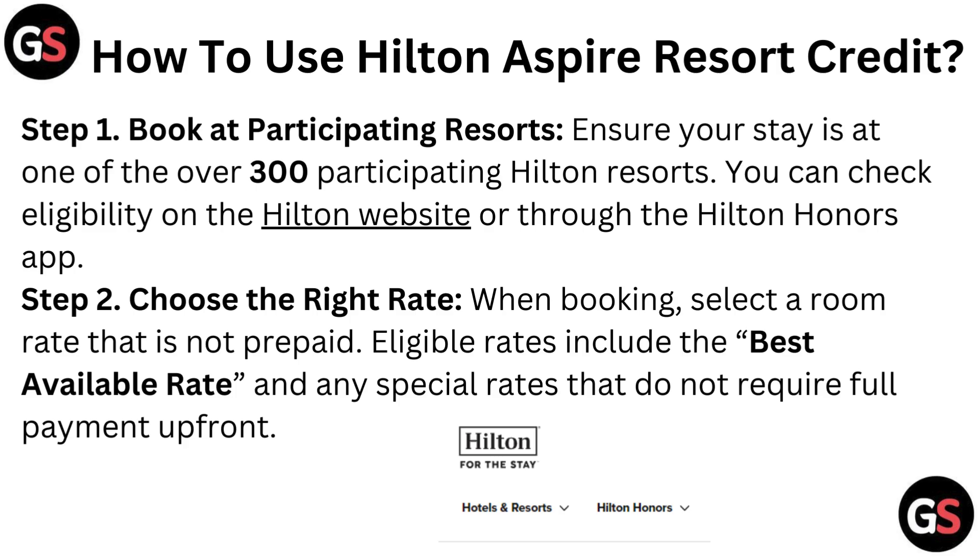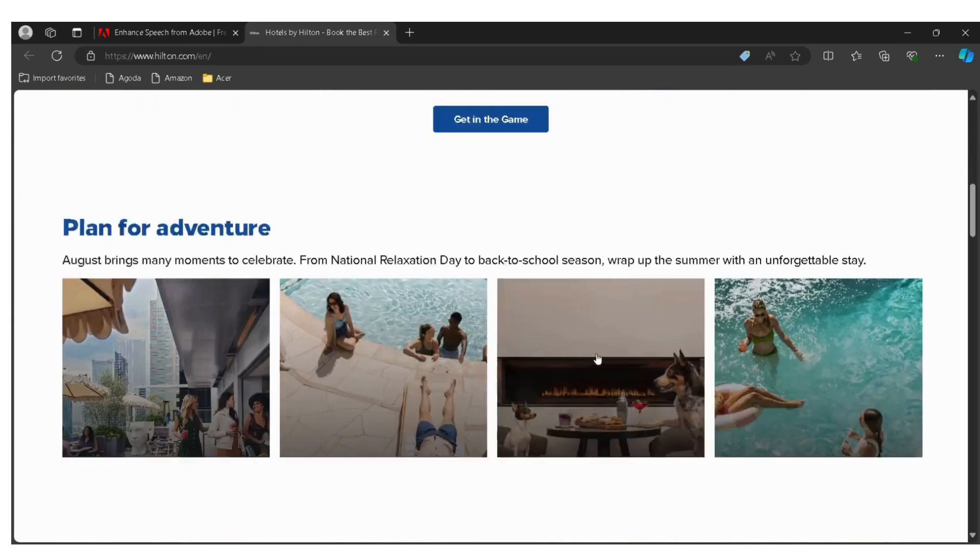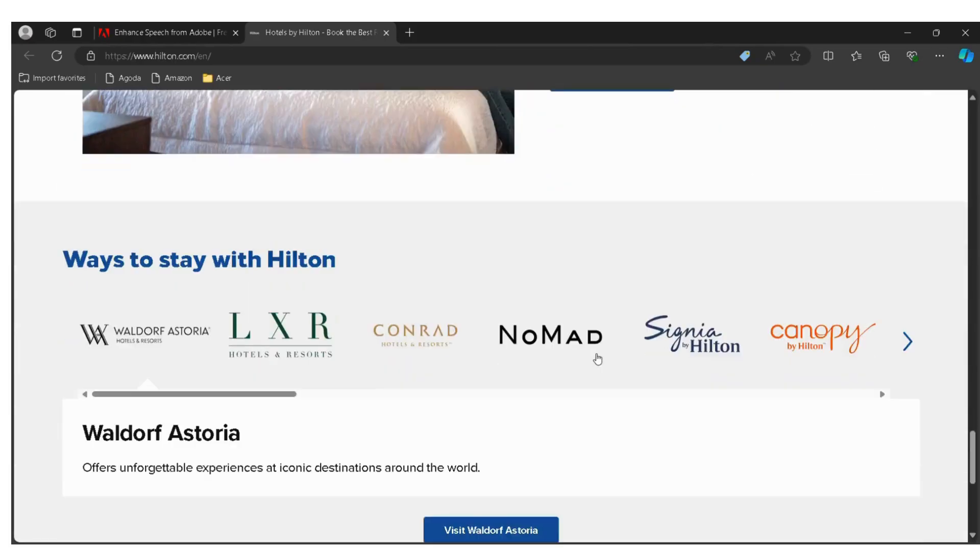Now let's see how to use the Hilton Aspire Resort Credit. Step 1: Book at participating resorts. Ensure your stay is at one of the over 300 participating Hilton Resorts. You can check eligibility on the Hilton website or through the Hilton Honors App. I have provided the link in the description — you can directly go through it.